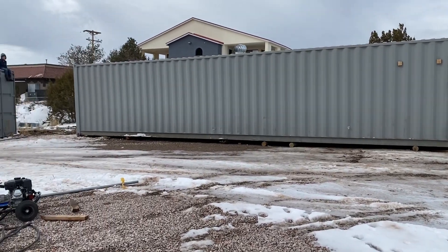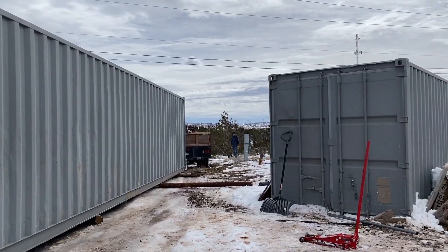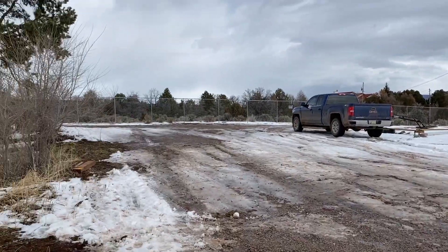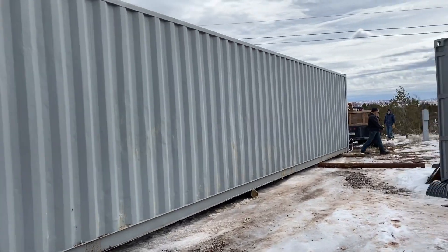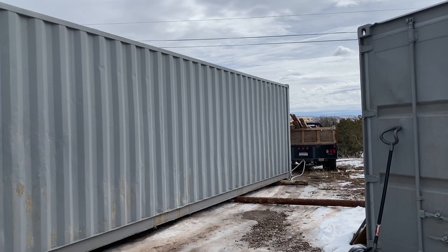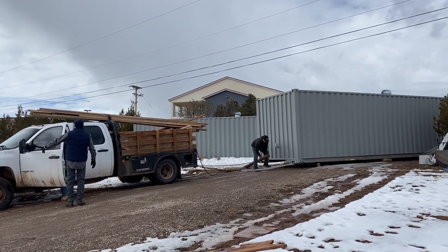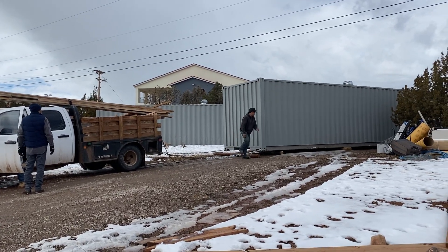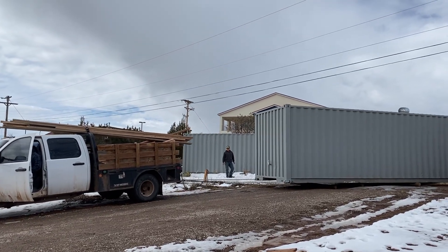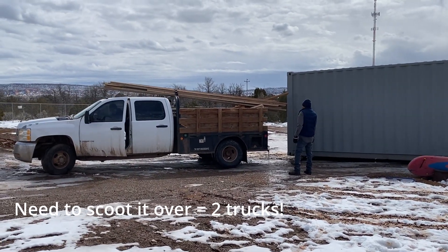Alright, here we go — you can see how far we've moved it! Alright, it went straight up and now we've hooked on to the other end. Now we're working on getting it down the hill. Nice — Tyler is on it! Alright, got the logs ready, chains ready.